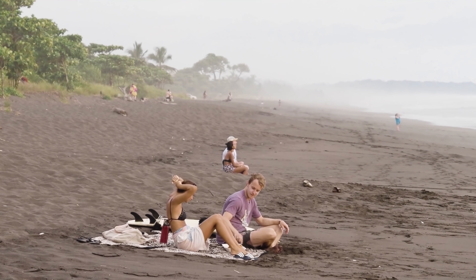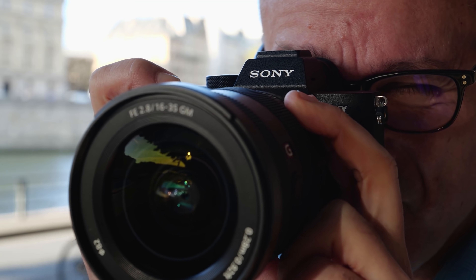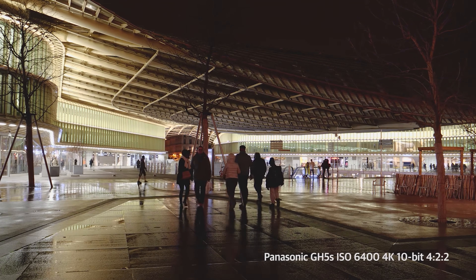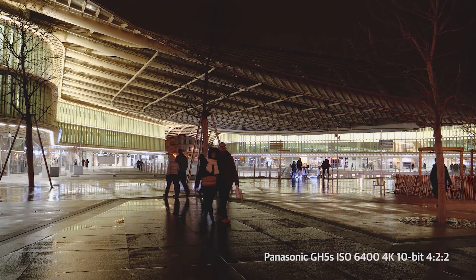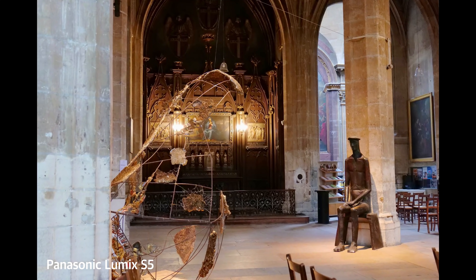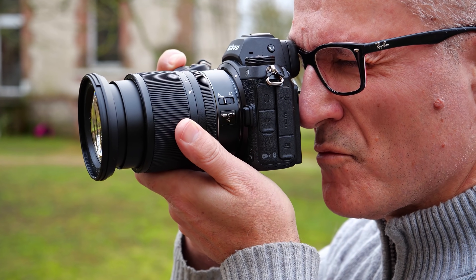For video, it's harder to blur the background to isolate your subject, but focus is easier to control. Also key to your buying decision is resolution. High-res cameras, like Sony's 61-megapixel A7R IV, deliver more detailed images but aren't ideal for video or low-light shooting. Lower-resolution models, like Panasonic's 10.3-megapixel GH5S, excel at video and high-ISO shooting, but lack detail for photos. Image quality is subjective, but different cameras do produce slightly different results — it's best to check sample photos to see which model best suits your style.